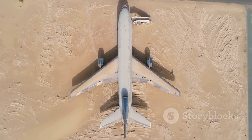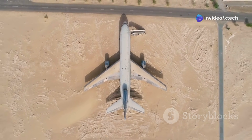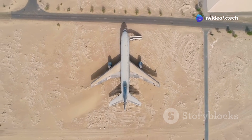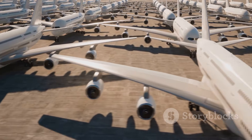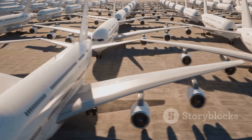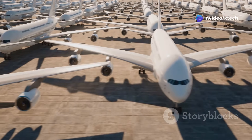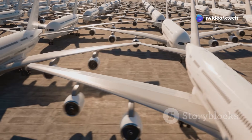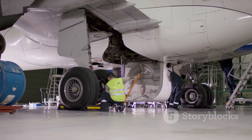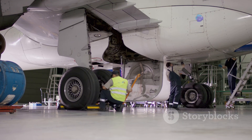Storage is perhaps the most visible aspect of AMARC's operations. The vast expanse of the desert is dotted with thousands of aircraft, each one meticulously catalogued and maintained. From hulking cargo planes to sleek fighter jets, they stand in neat rows across the desert landscape. This impressive sight is a testament to the scale and importance of AMARC's storage capabilities. But this is no haphazard parking lot — each aircraft is carefully prepared for its desert slumber, undergoing a meticulous process to protect them from the elements.